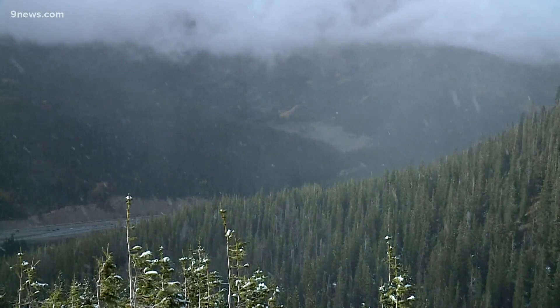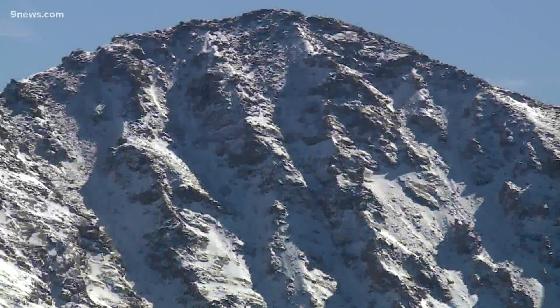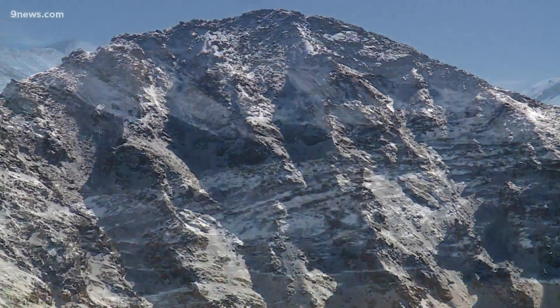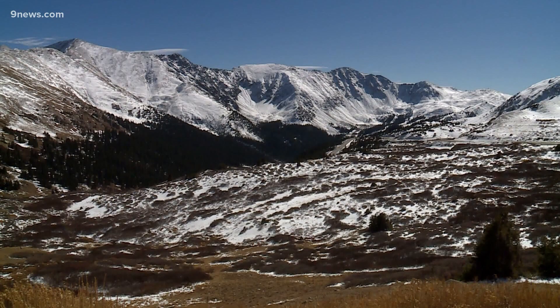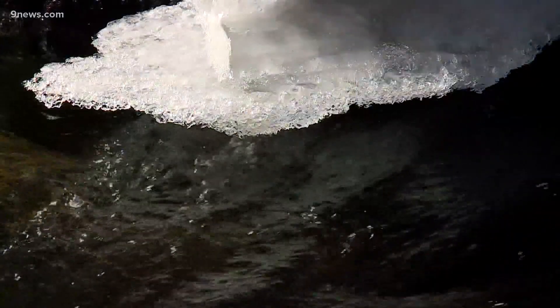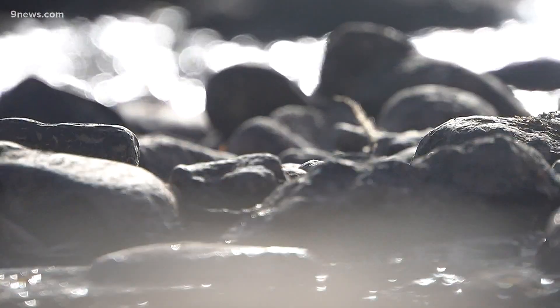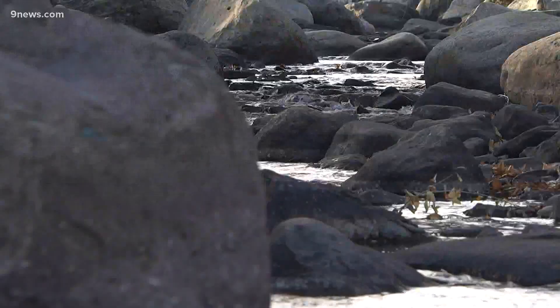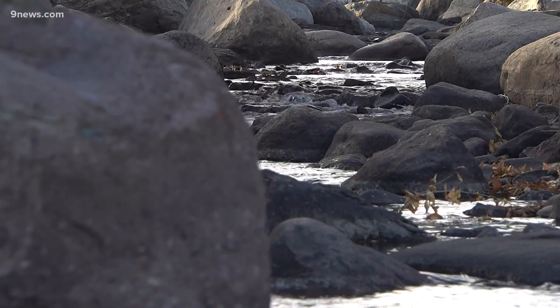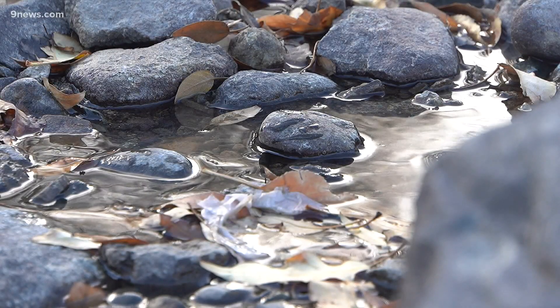Right now, cloud seeding can make it snow about 10% more in a single storm. Over a winter season, that number is a little lower at about 8%. That 8% is the same rate we've seen stream flow decrease with each degree rise in average temperature. Cloud seeding is a very effective way for us to offset that downward trend and try to at least stabilize our water supplies that are based on this very important snowmelt system.